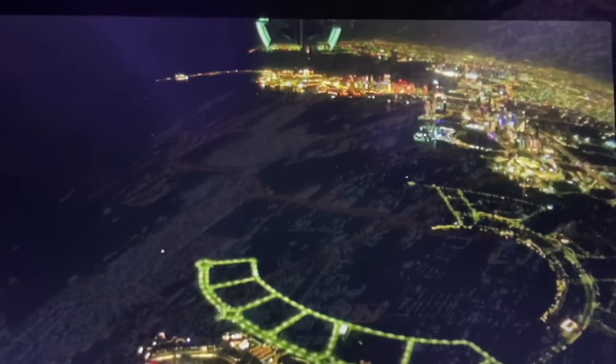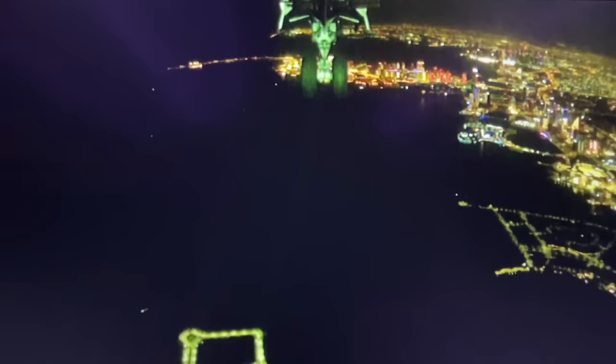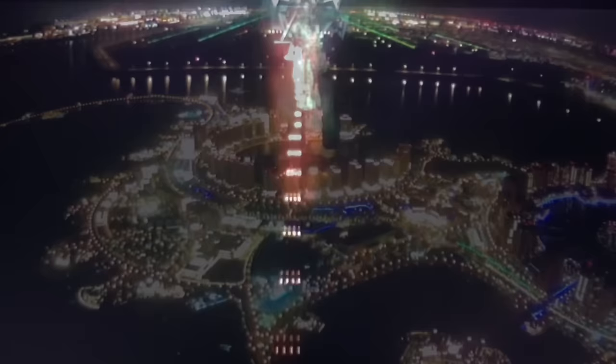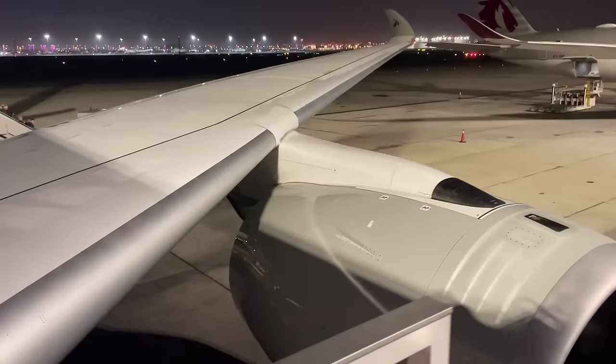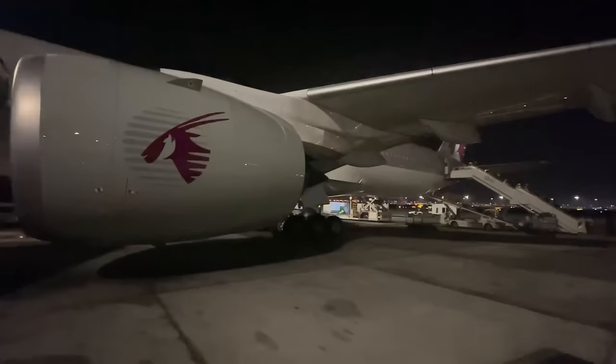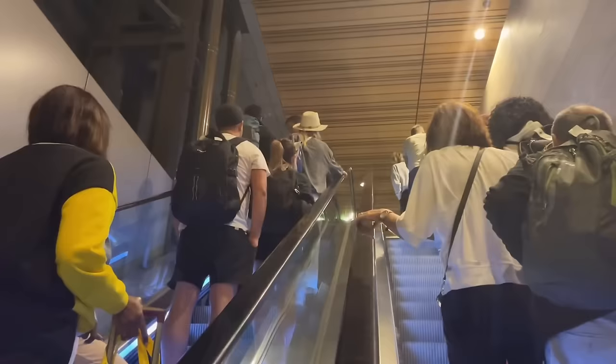Wow, look at this view - fantastic! Let's be having a nice gentle touchdown please, Captain. Oh my god - first leg done. We're back in Doha, babies!